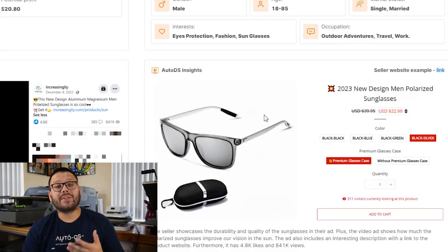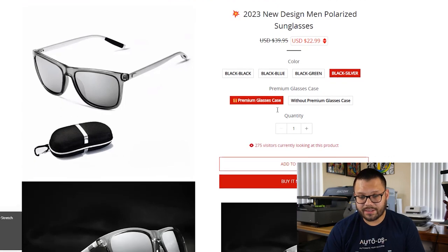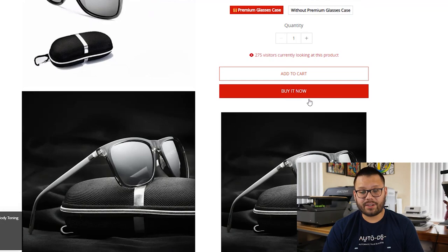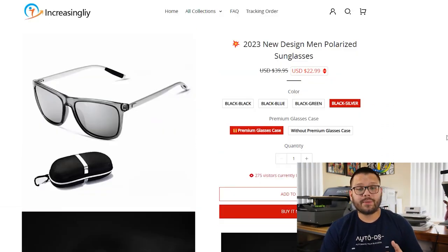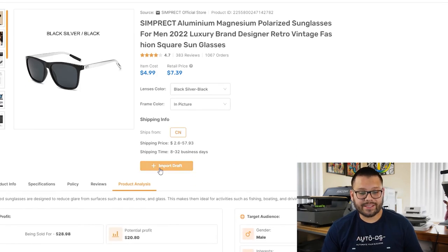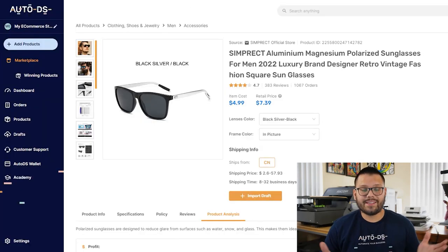Underneath that, you also have some extra AutoDS insights as well as a live example of a website that sells this particular product — in this case it's called Increasingly, showing 275 visitors currently looking at this product. This is a real example of a dropshipping store actually selling this product. To add it to my store, I just click on Import Draft, choose the store I want to import it to, click Next, and the product goes to our draft section.